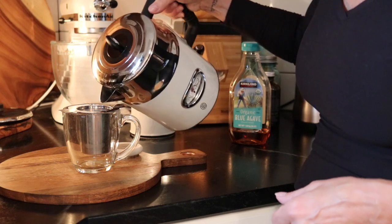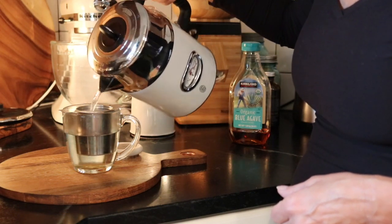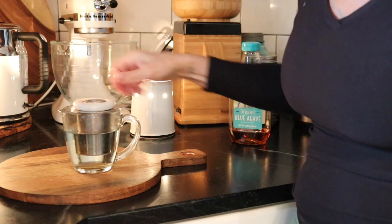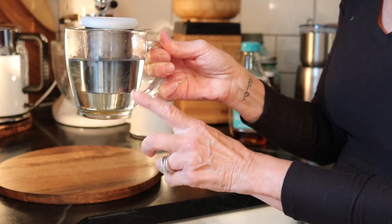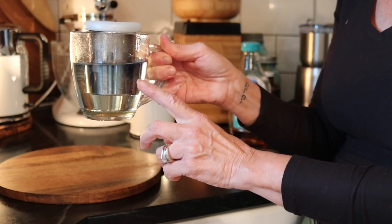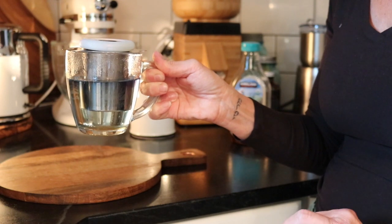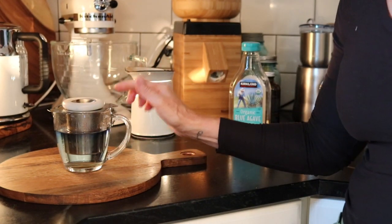Pour your water over it, and you can already see it's turning blue. As it steeps more and more, it'll turn bluer and bluer. I just cannot find this color in a crayon box — this is something that nature has created for us. It is just the most beautiful tea, and it tastes so good, and it's good for you. We're going to let that steep, and then I'm going to drink it.